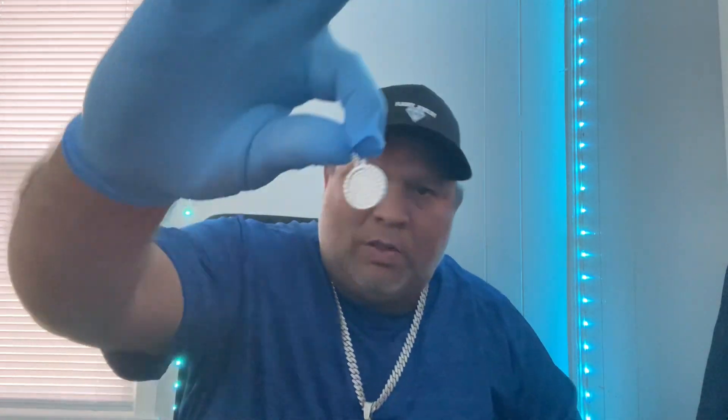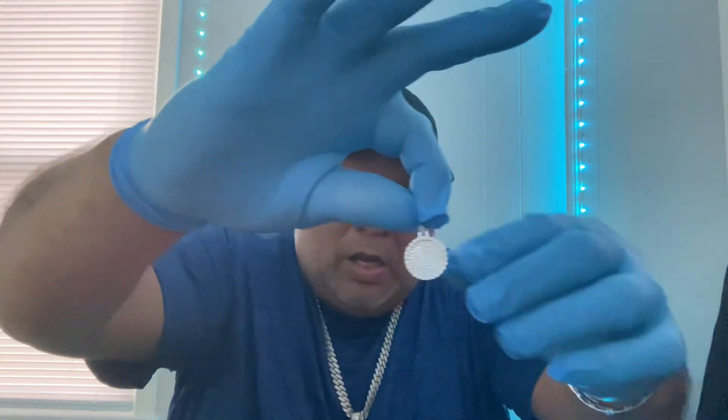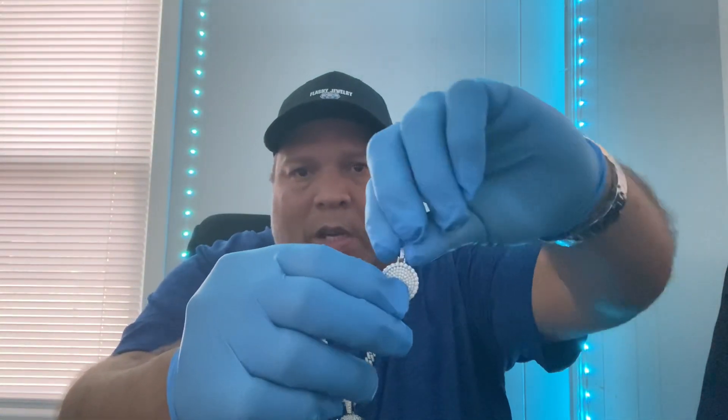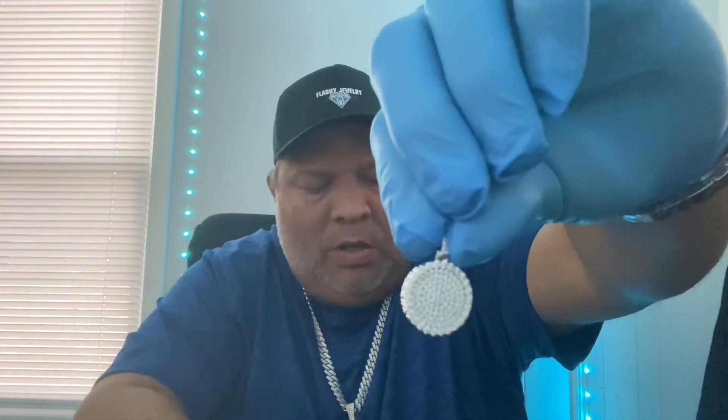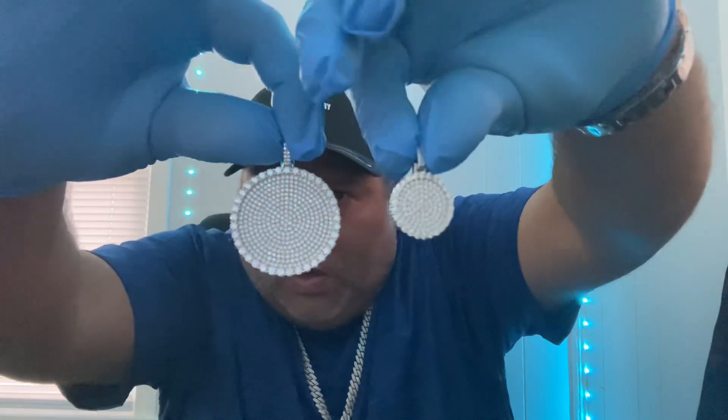It's more of an everyday wear — if you want to buy it for a teenager or somebody like that and you don't want to get them anything too crazy or flashy, we have this little piece right here. It's the same moissanite round. I just want to show you the size comparison — that's the smaller one, this is the bigger one.